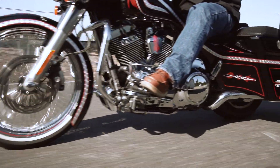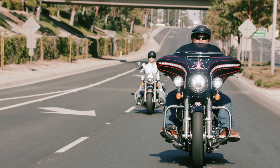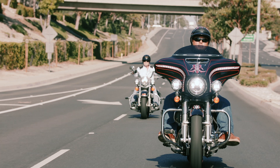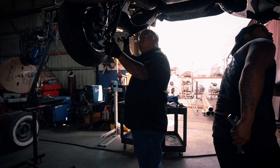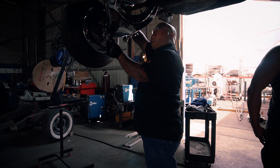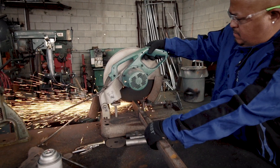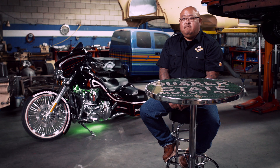Lowriding, in general, sometimes carries a bad rap. I'm a business owner, self-taught entrepreneur, deep in the lowrider industry, and I am not by far a troublemaker, and neither are our customers. Building a car takes a lot of time, a lot of blood, sweat, and tears, and also a lot of money. You don't have time to be out there running amok being a troublemaker. Lowriders themselves that have the cars are too busy fixing up cars to even be messing with stuff like that.